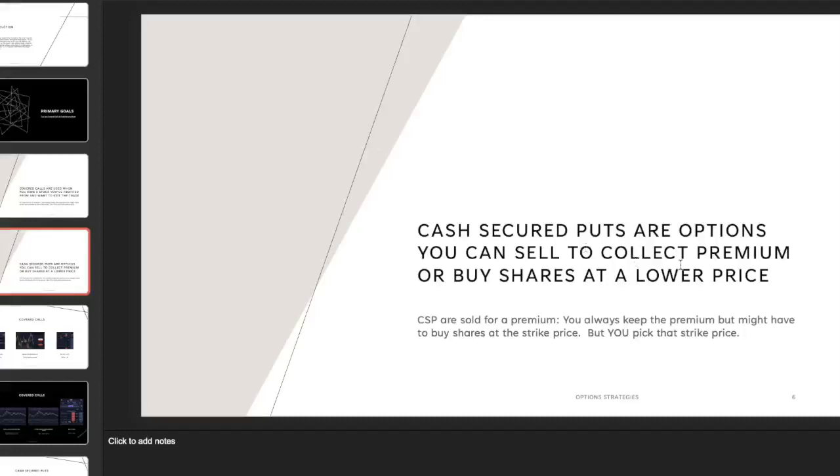With a cash secured put, you're expecting the stock to go up — you don't want it to drop past your strike price. If it goes up, you keep the premium. If it goes down and the trade went against you, you keep the premium but you also have to buy the shares at the promised strike price. You always keep the premium whether it goes past your strike or not. In both cases, you get to pick that strike.